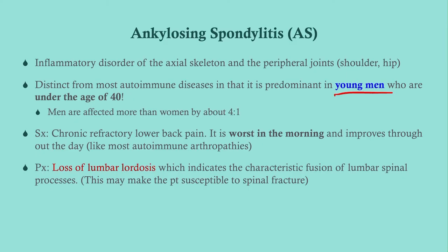Most autoimmune disorders are more common in women, but these seronegatives are either equal or more common in young men. Ankylosing spondylitis is the best example — it's up to four times more prevalent in men. With any of these rheumatic disorders that affect the joints, they tend to be worse in the morning and improve throughout the day. If you have joint pain that's worse in the morning and gets better as the day goes on with use, that is suggestive of an inflammatory rheumatic joint process. On physical exam, one of the most salient features is a loss of lumbar lordosis, because of the fusion of the lumbar spinal processes.